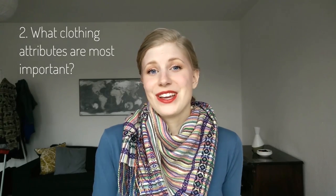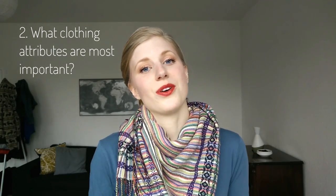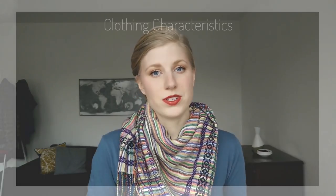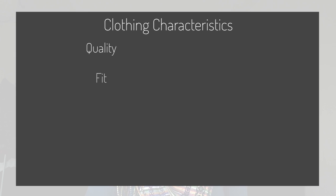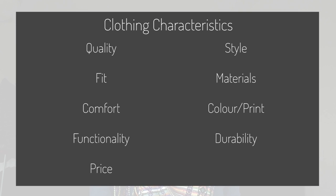It's also really important to consider the actual clothes because no matter how eco-friendly or ethical they are, if they don't fit, you don't like them, or they fall apart, it's just pointless. So it's also a good idea to know what clothing characteristics are most important to you. Is it quality, fit, comfort, functionality, price, style, materials, color and print, or durability? Some of these do overlap but again it's difficult to find a product that has them all.